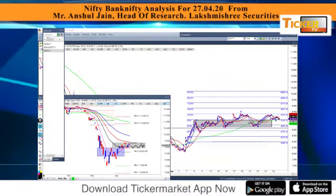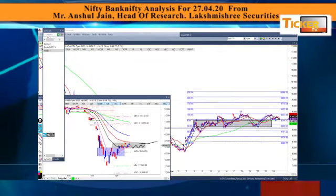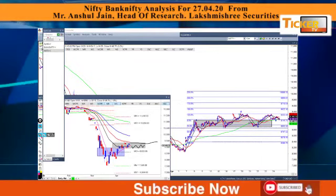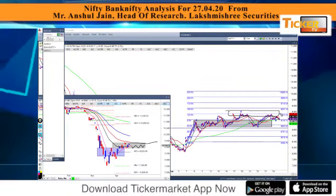Any breakout above this range will head to test 9522 and above that 9710, the upper end of this range. The resistance is at 9333, and any sustained move above 9333 will head to test 9525 and 9710.